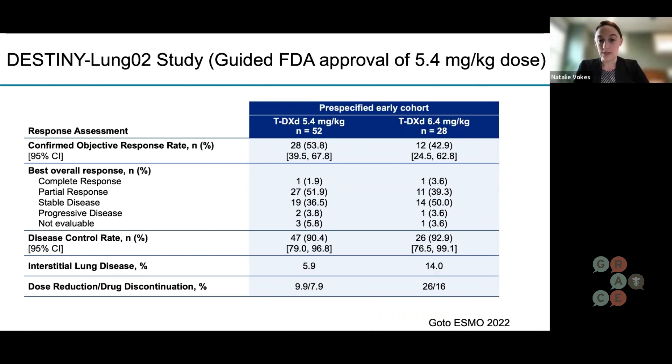That was the DESTINY-LUNG02 trial — it compared two different doses. The left column shows the lower dose and the right column shows the higher dose. In the lower dose, there was still an objective response rate of 53%, actually higher in this trial than the higher dose at 43%. In both groups there was excellent disease control — almost 100% and 90%. The rates of interstitial lung disease were much lower, going down to 6% rather than 15–20% with the higher dose. The number of people who had to discontinue the drug was also much lower. This showed we could continue giving this drug with no decrease in efficacy while sparing patients some of those side effects.